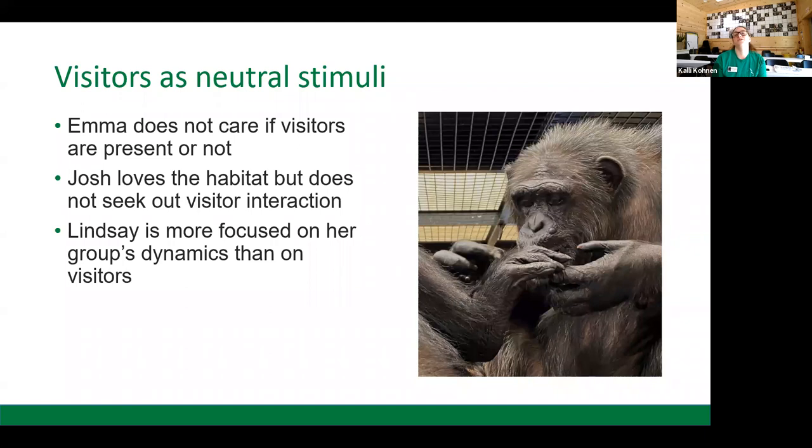Then we have chimpanzees who view visitors as neutral stimuli. Emma doesn't necessarily care if visitors are present — she's just going to do her thing. She's a very intelligent chimp who always has something on her mind, and human presence sometimes takes a back burner. Josh loves the habitat but isn't looking for visitor interaction and doesn't really mind whether or not humans are around. Then there's Lindsey, part of a 19-chimp group recently integrated this past summer. She's way more focused on her group's dynamics — as a high-ranking chimp, she's constantly checking in with other members of her group and doesn't really care what's going on on the other side of the habitat wall.